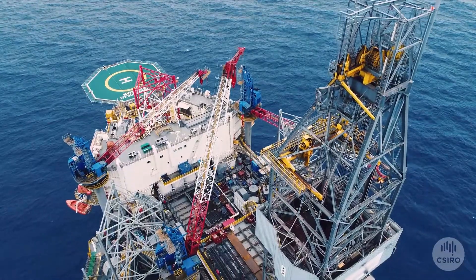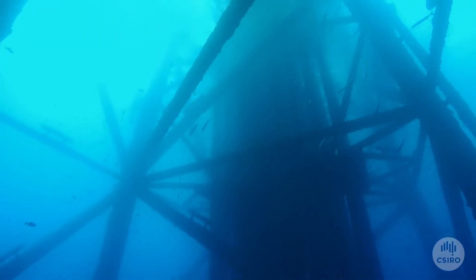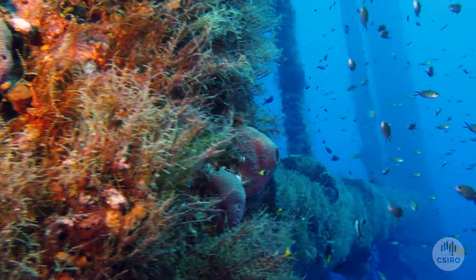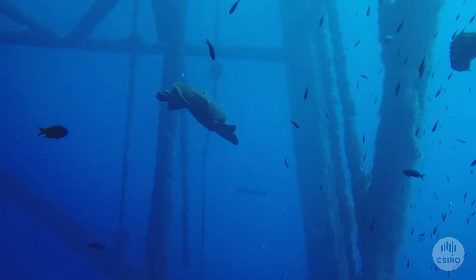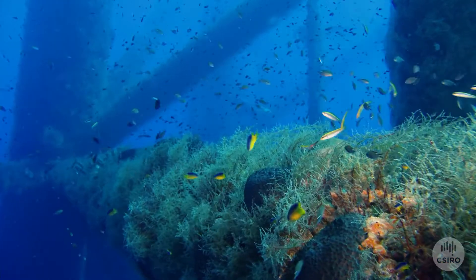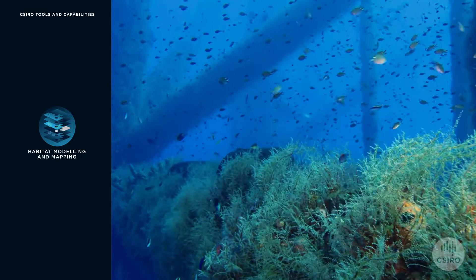When viewed from the surface, these structures seem industrial and lifeless. However, go beneath the waves and you see a different story unfold. Life appears and thrives. Over time, some pipelines and platforms have become home to a diverse range of marine life. Using advanced habitat modelling, we can determine how important these habitats are and how important they could become in the future.